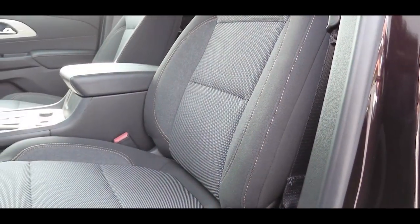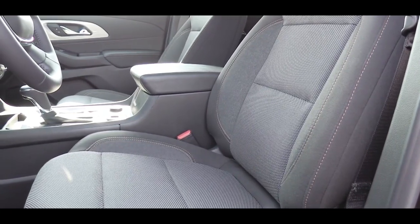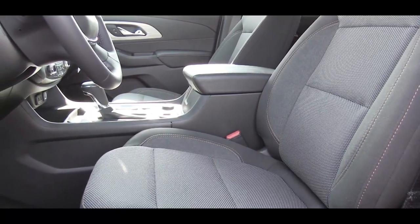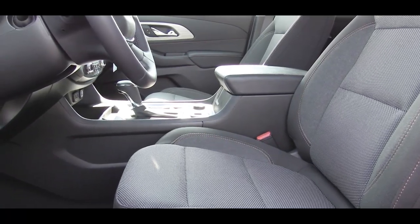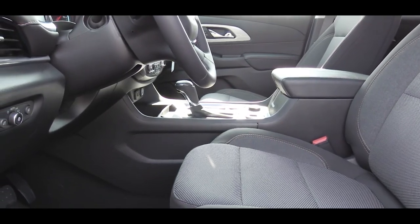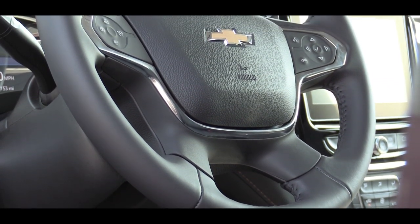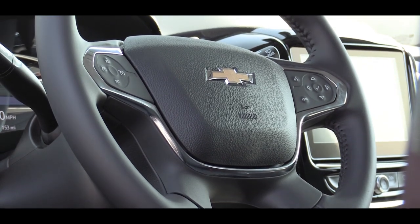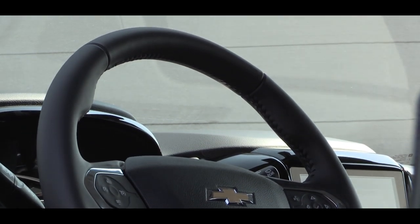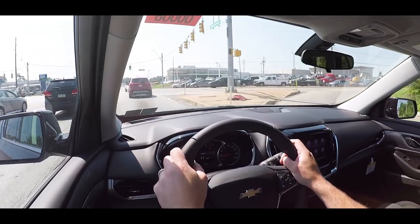For the front seats: cloth seating on L, LS, and LT Cloth; leather on all other trims. Power-adjustable seats come on LT Cloth and up; heated front seats on RS and LT Leather and up; heated and ventilated front seats plus memory settings on Premier and High Country. The steering wheel is tilt and telescoping — heated on RS, Premier, and High Country — and pleasantly, even the LT Cloth gets a leather-wrapped wheel.